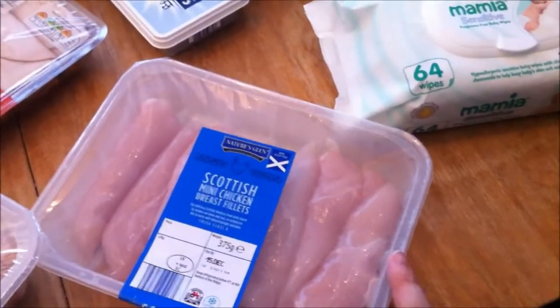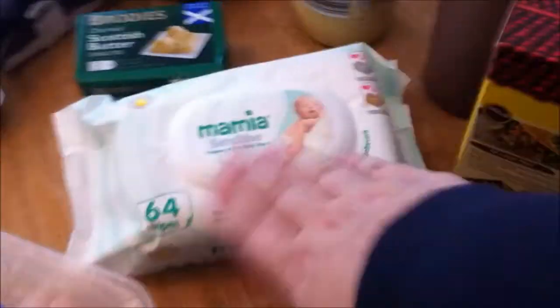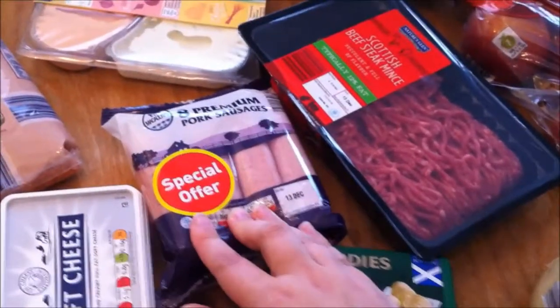Some tagliatelle pasta and it's a creamy, cheesy, garlicky sauce that I'm going to make for it. Some baby wipes, some butter, some full fat soft cheese. These are some pork sausages — they're on offer. And some cooked chicken slices.